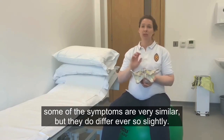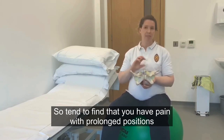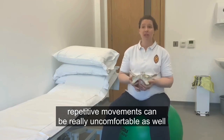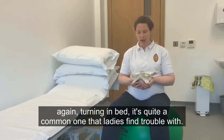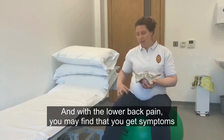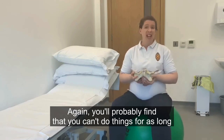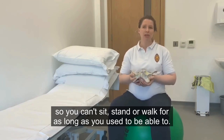Lower back pain symptoms are similar but differ slightly. You tend to find pain with prolonged positions — prolonged sitting or prolonged standing can be quite uncomfortable, and repetitive movements can also be really uncomfortable. Turning in bed is a quite common one. With lower back pain you may also find that you get symptoms referred down into your foot or some sensory changes in your leg — you might experience numbness or tingling — and again you probably find that you can't sit, stand, or walk for as long.